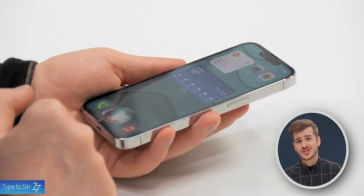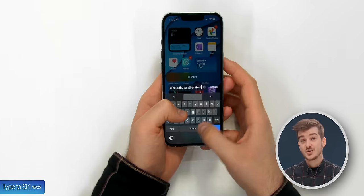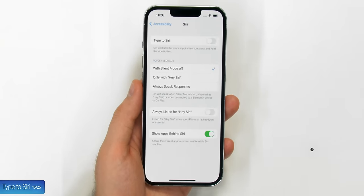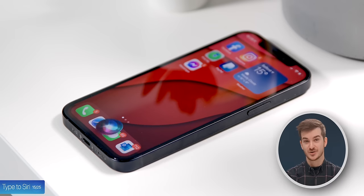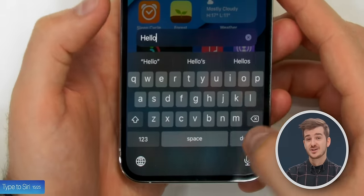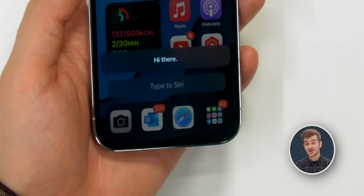Tip 15: If you like using Siri but you often find yourself unable to talk to her in public, you can actually type to her. Simply go to Settings, then Accessibility, then Siri and enable Type to Siri. You can still use the voice command to invoke her, but when you hold the side button, a text box will show up and you'll be able to chat with her by text too.